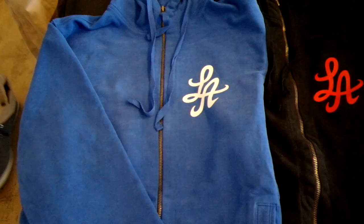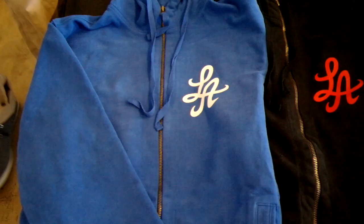Next we have our classic LA hoodie. This time we kind of put the LA on the front as opposed to the back. We've got just an amazing quality hoodie, a nice cut. We've got it in Dodger blue, we've got it in black, and we have it in espresso brown.